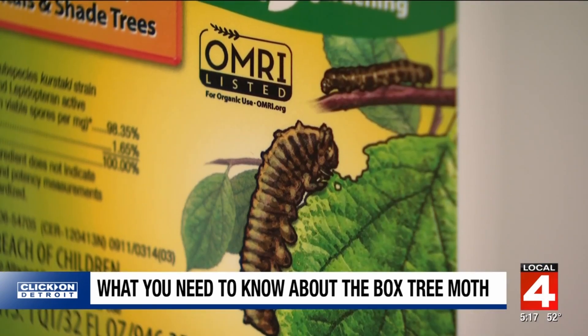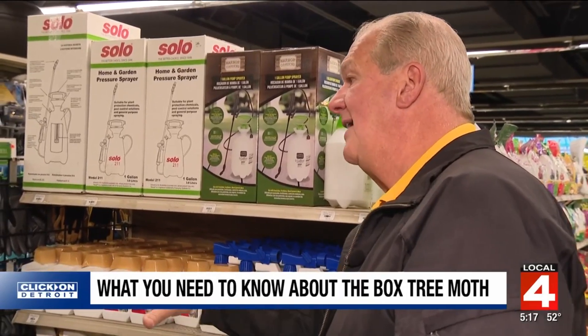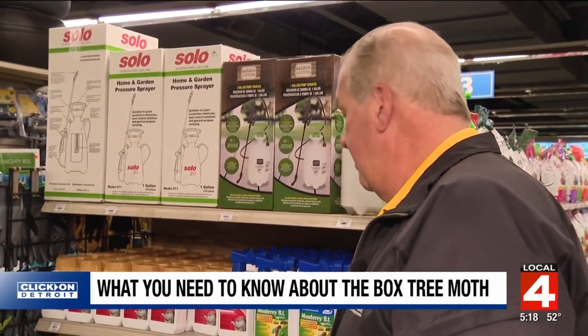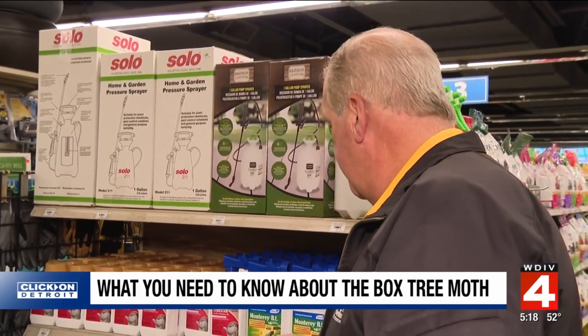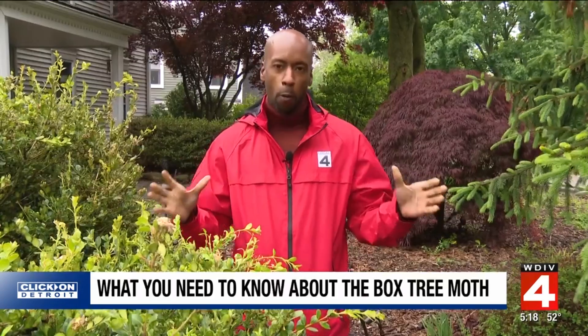The good thing is there are things you can do to save your boxwoods if you spot the caterpillars in time. The solution is a Bacillus thuringiensis spray — you spray it on the plants, it coats the plants with an organic insecticide, and as soon as that box tree moth ingests it, it kills them.